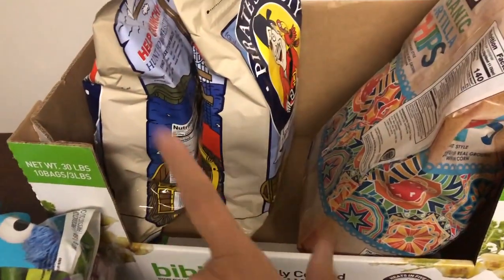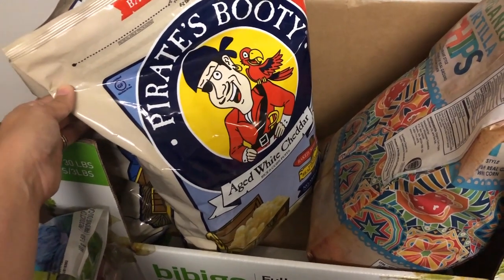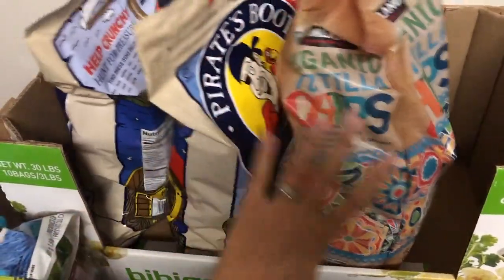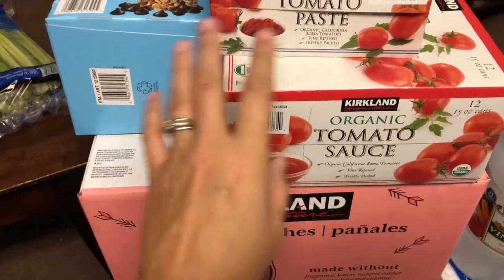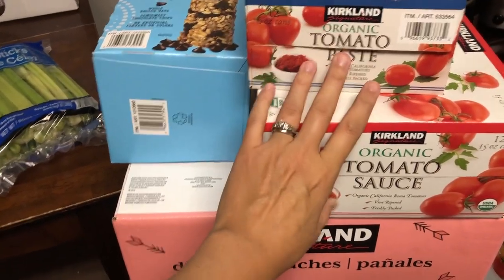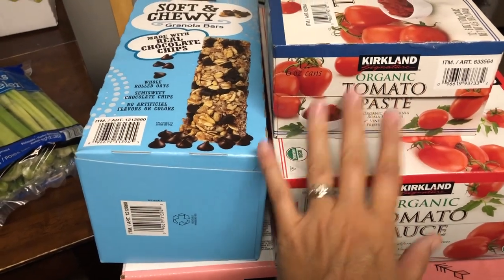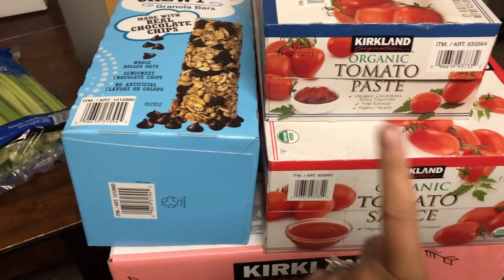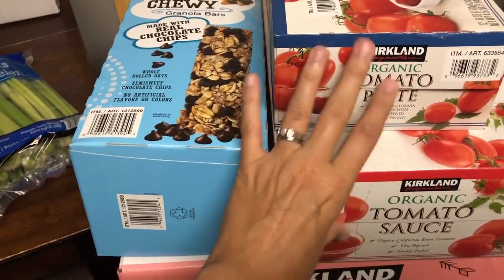I got chips for throughout the month — Pirate's Booty is one of our kids' favorite snacks and these were on sale for only about three dollars for the giant 18-ounce bags. I also got some of their tortilla chips. Then I got a box of tomato sauce and tomato paste — I'm running really low on both. I do preserve my tomatoes from the garden for salsa and spaghetti sauce, but I buy tomato paste because it takes forever to make and uses so many tomatoes.